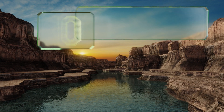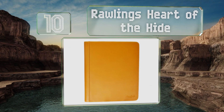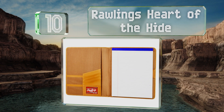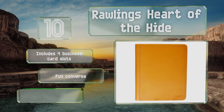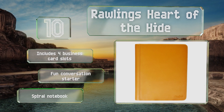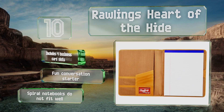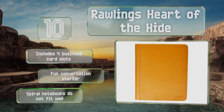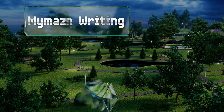Starting off our list at number 10, use the Rawlings Heart of the Hide to transport your crucial documents in style. Built with long-lasting baseball leather, it makes a great gift for pro ball fans and lovers of quality office gear alike. You can watch it take on its own distinct look as it's broken in. It includes four business card slots and makes a fun conversation starter. However, spiral notebooks do not fit well.